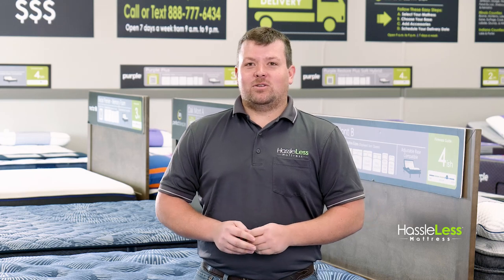Now don't just listen to me tell you about the mattresses. Stop into a Hasselis Mattress employee-free showroom today and try them yourself.